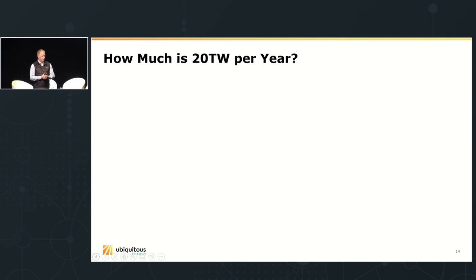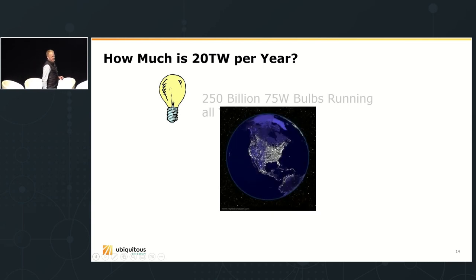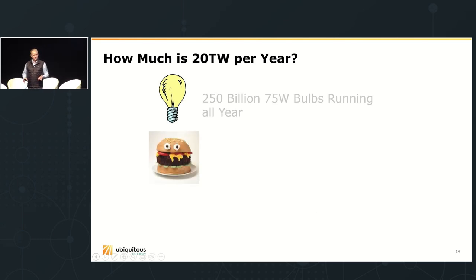This year the world consumes around 17 terawatts at any given moment — let's round that up to 20 terawatts. That's a huge number, so let's put it into analogies. In terms of lighting, 20 terawatts is equivalent to 250 billion 75-watt bulbs running all year round. In terms of food: how many cheeseburgers would it take to power the entire world in terms of their energy content? Think about it per person.